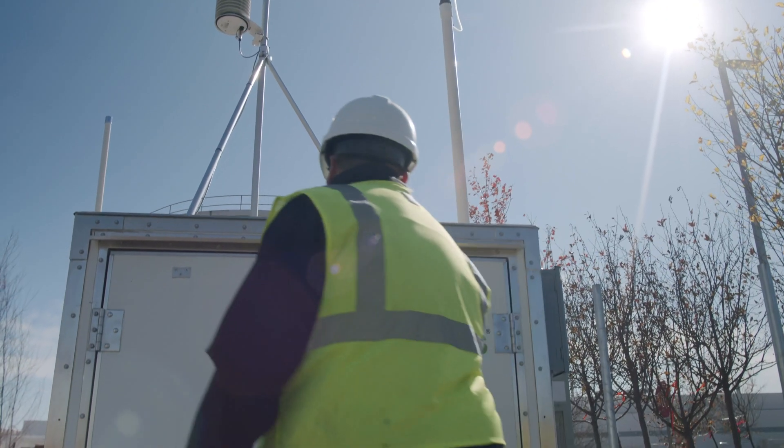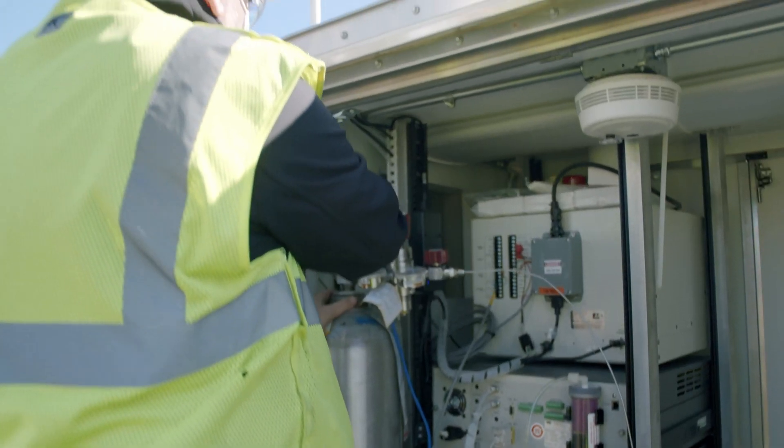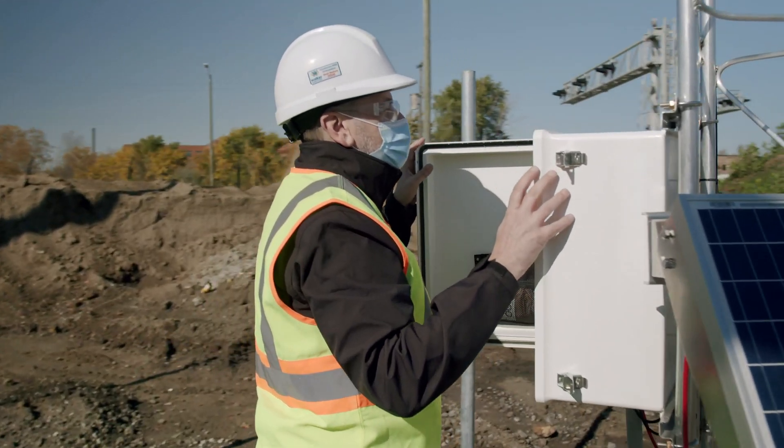This air monitoring station will enable the state and the local community to understand if there are any outlier issues that are causing poor air quality that they might be unaware of. They might change operations to somehow reduce those local emissions.